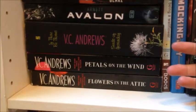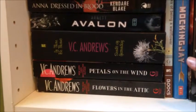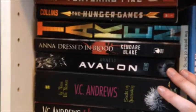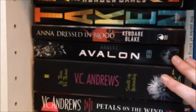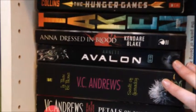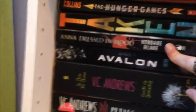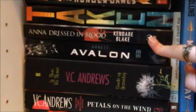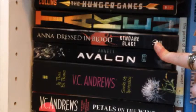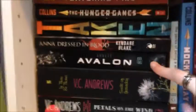You might notice there are a lot of books in my bookshelf that I have yet to read, but I will get there, I promise. After V.C. Andrews we have Avalon by Mindy Arnett — I'll put a correction in if that's wrong. Next we have Anna Dressed in Blood by Kendare Blake. I have read that one. I haven't read Avalon yet, but soon.